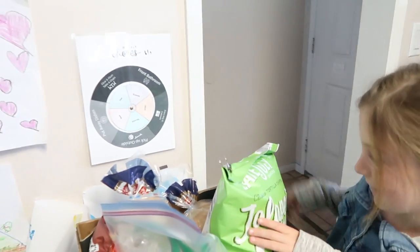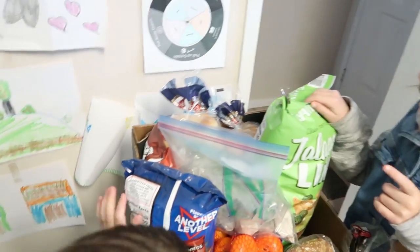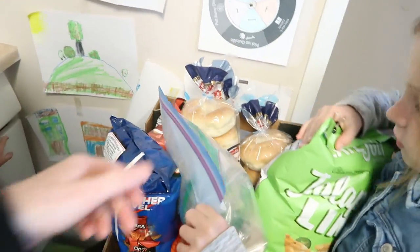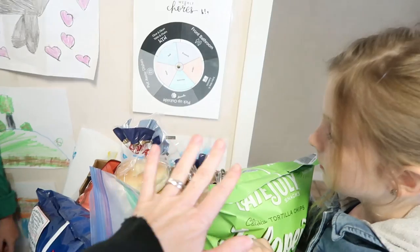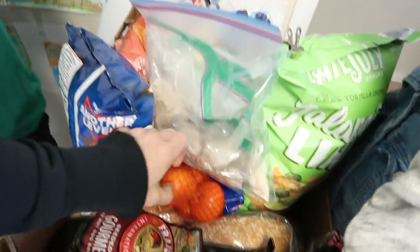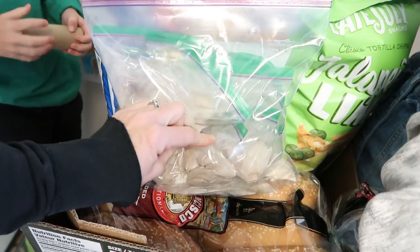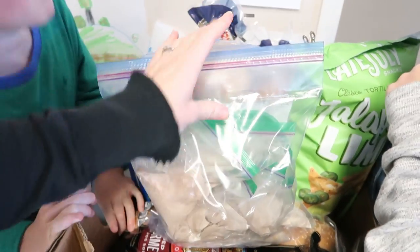What else do we have over here? Spicy chips! Bagels — my favorite! Jolitos. Juices down here to go in the cooler. We have some oranges or clementines, and these are just little individual packets of the protein drink that hubby and I like to drink in the morning.